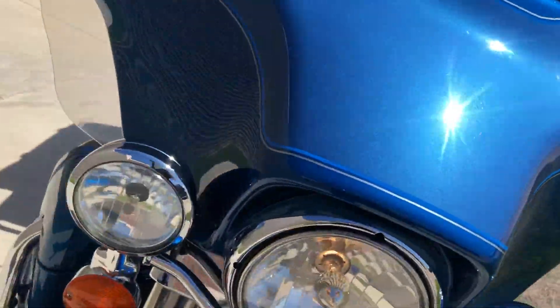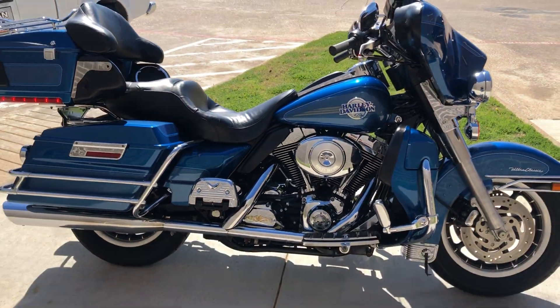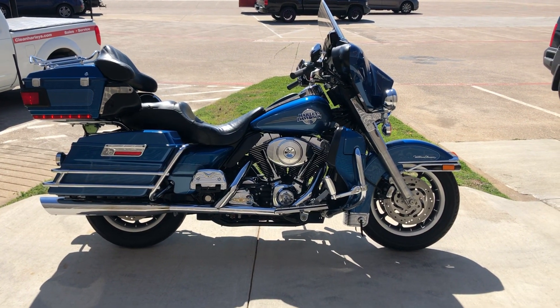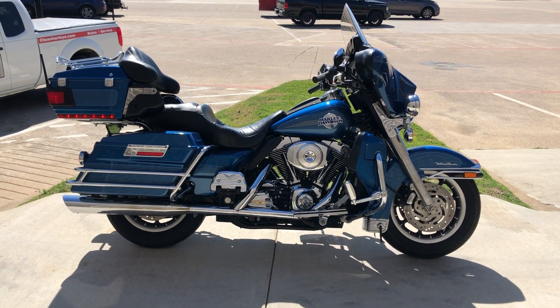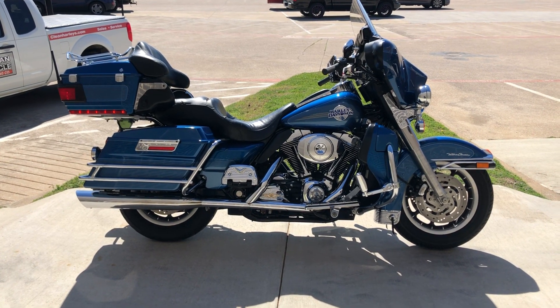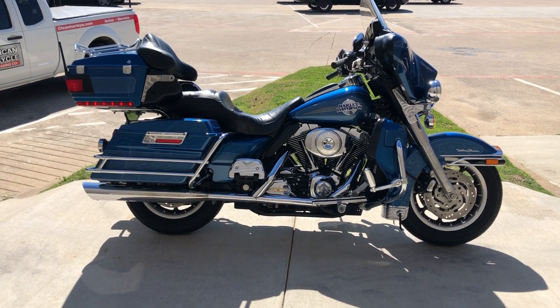If you'd like to know more about it, pick up the phone and give us a call. We've also got a full set of detailed pictures online at cleanharleys.com, where you can also view the rest of our inventory. We do have a full parts and service department, we offer finance and warranty options, we accept most anything in on-trade, and we ship and sell bikes worldwide. This is Rusty with American Motorcycle Trading Company in Bedford, Texas — the freedom to choose.